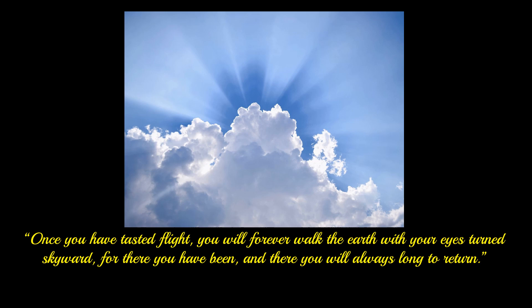Man's fascination with flight and a desire to fly has always been with us. A quote attributed to Leonardo da Vinci gives you only one view of this obsession. It reads: Once you have tasted flight, you will forever walk the earth with your eyes turned skyward, for there you have been, and there you will always long to return.